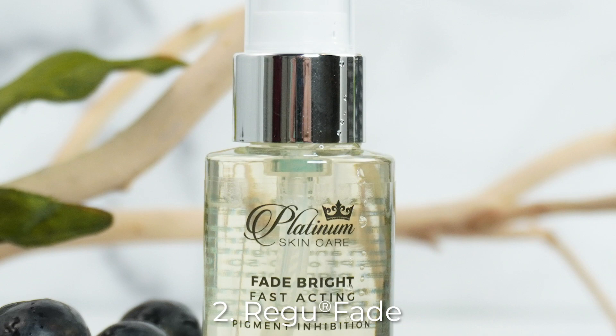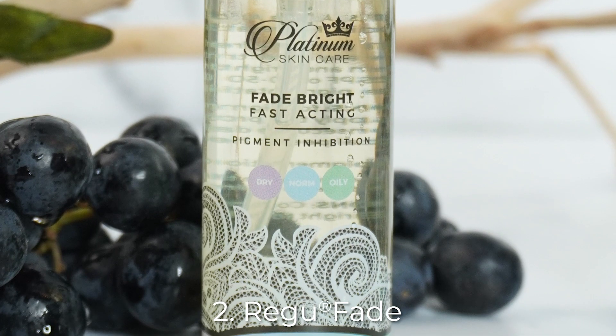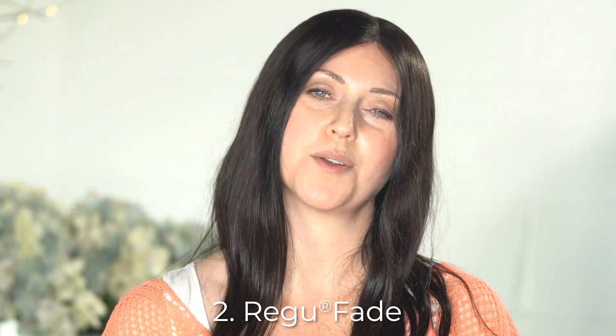ReguFade is the branded name for resveratrol. It's a potent antioxidant found in red grapes, and it helps to reduce the appearance of skin pigmentation in similar and a few different ways than Alpha Arbutin does.